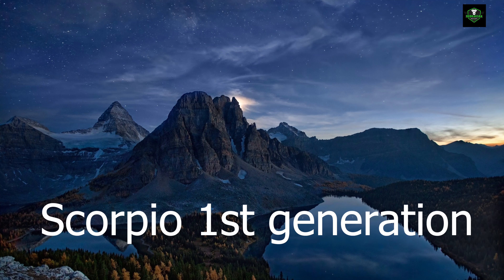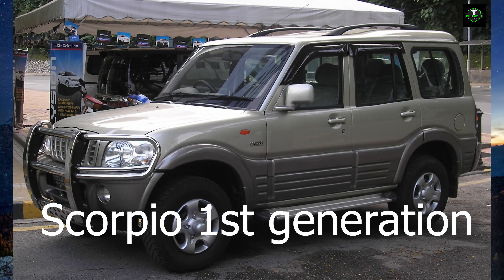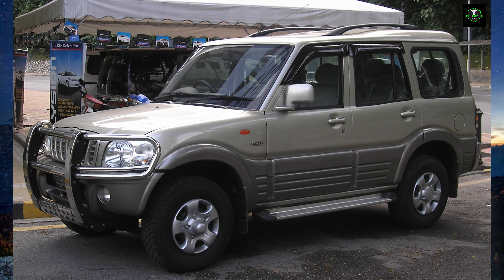Mahindra Scorpio - First Generation. The Mahindra Scorpio was first launched in India on 20th June 2002.